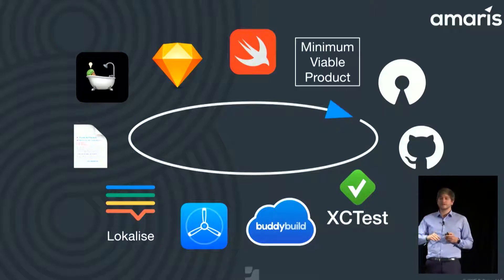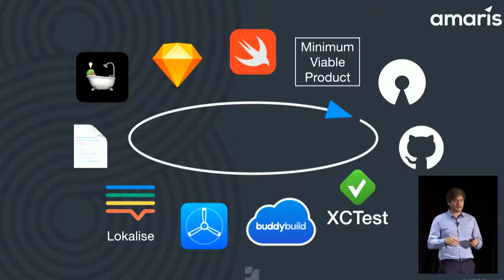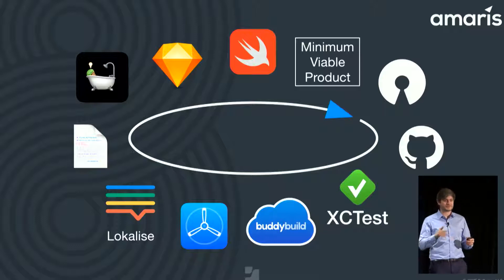Don't be afraid. Don't wait until the product is finally ready. SplashBuddy was out on GitHub when it was a mess, but I got a lot of help, and we will release it very soon — this week.